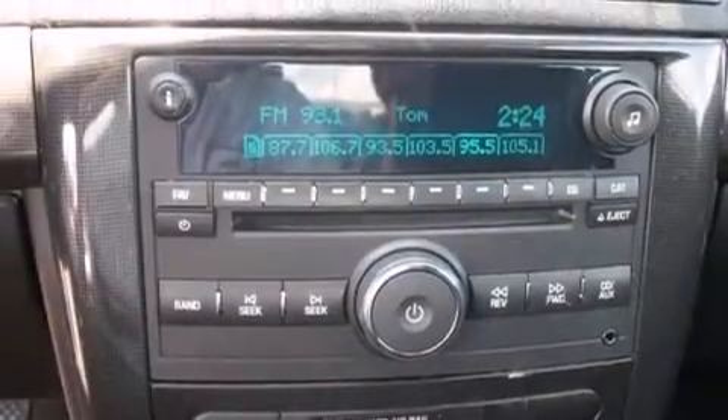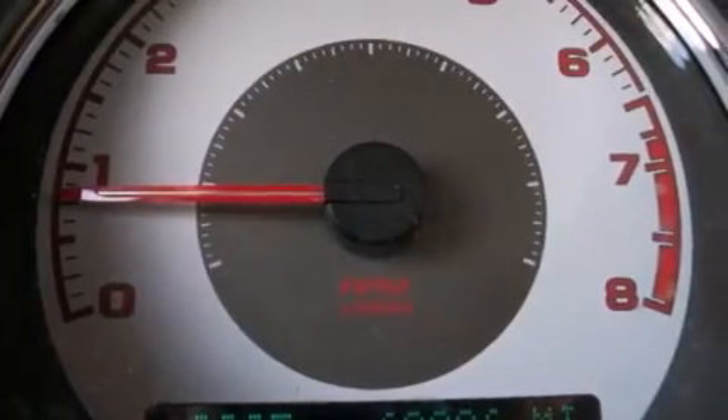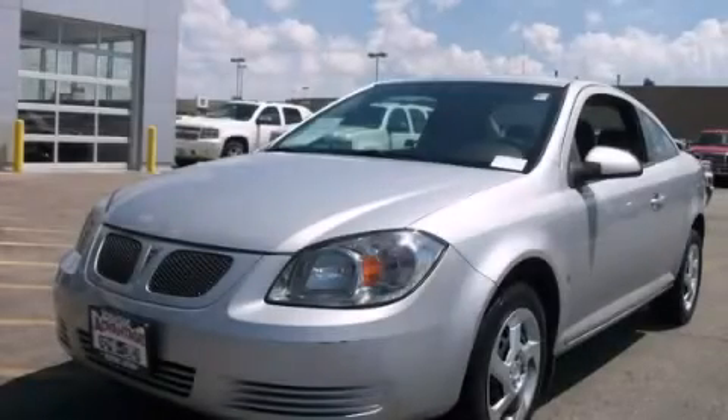With an EPA estimated rating of 33 miles per gallon on the highway, fuel efficiency is still high on the list of priorities. Stop by today and test drive this vehicle for yourself.